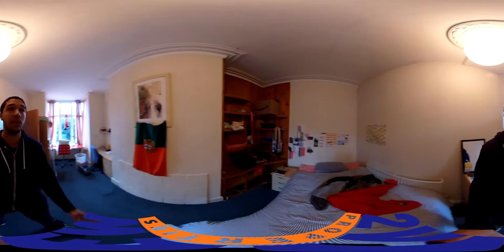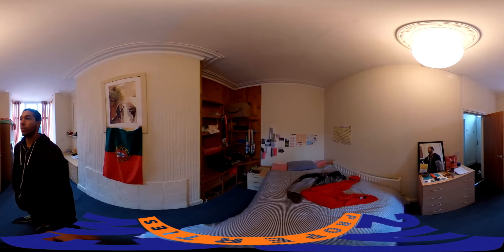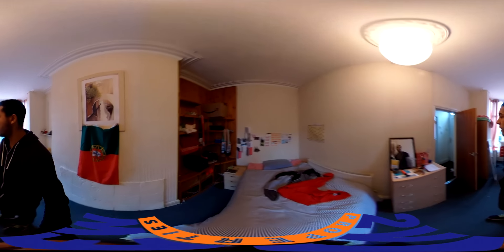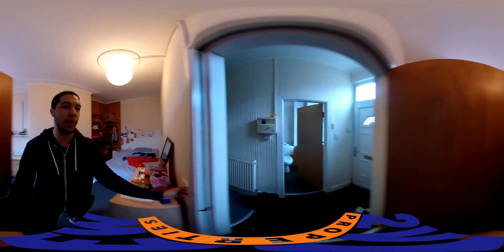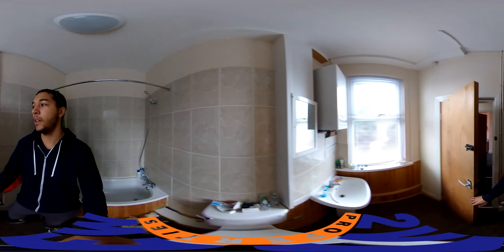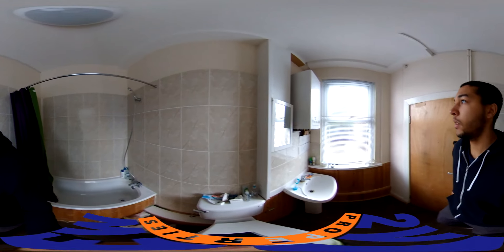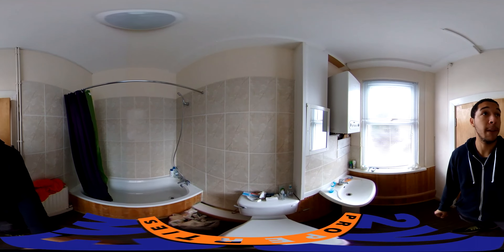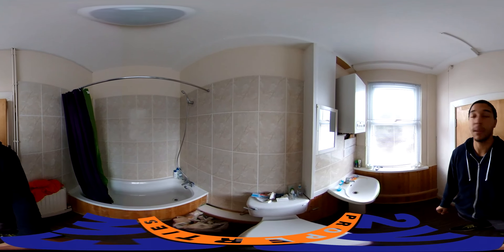Really nice high ceilings — just have a bit of a scroll around to take it all in. Now straight across from this bedroom is the first bathroom, the ground floor bathroom. As you can see, decent size, lots of light coming in. It's nice and modern, just really fresh looking.